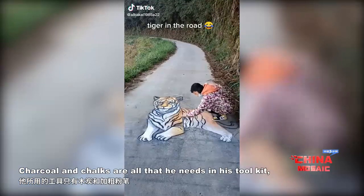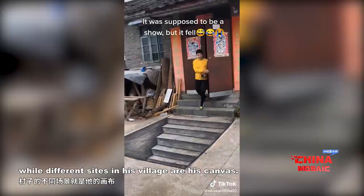Charcoal and chalks are all that he needs in his toolkit, while different sites in his village are his canvas.